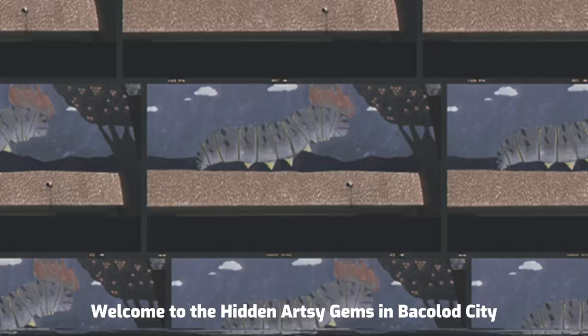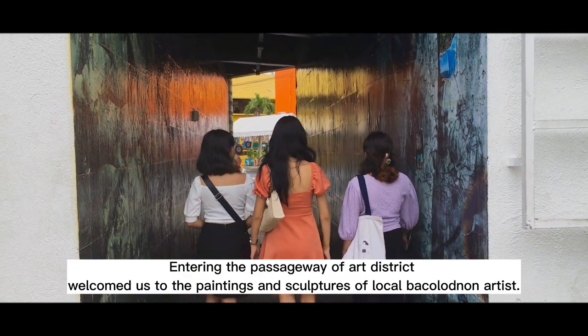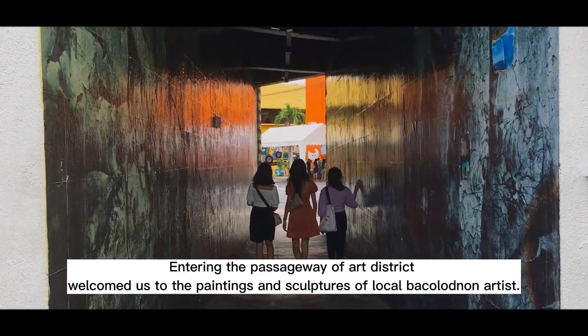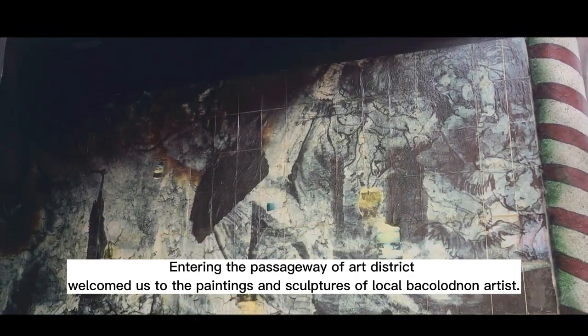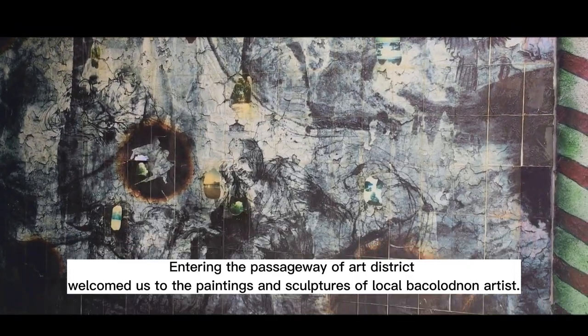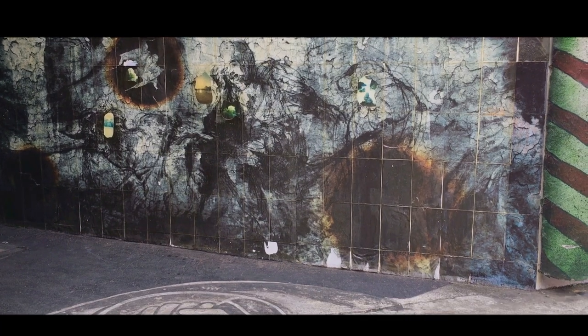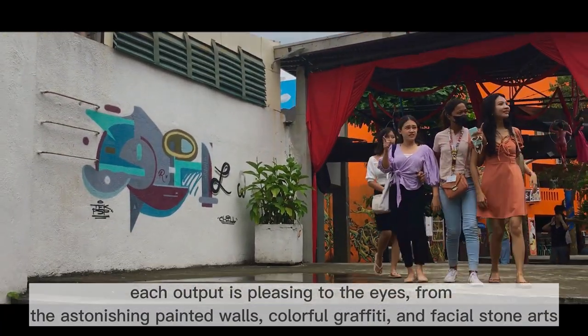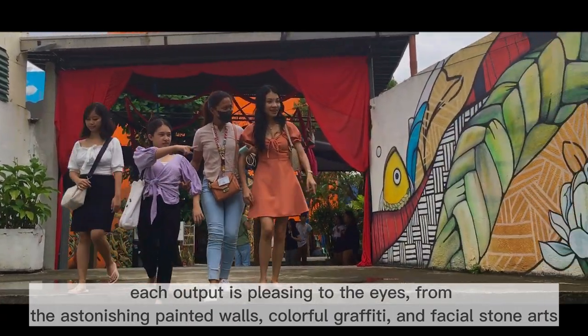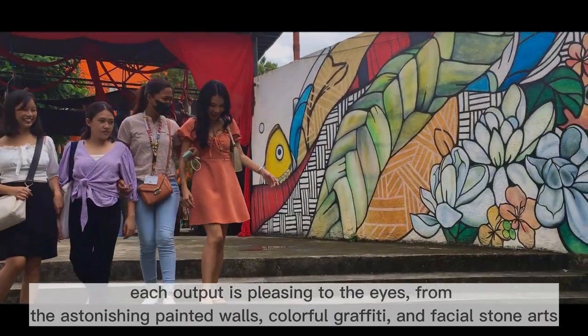Welcome to the Hidden Arts to Gems in Bacolod City. Entering the passageway of Art District welcomes us to the paintings and sculptures of local Bacolod artists. Each output is pleasing to the eyes, from the astonishing painted walls and colorful graffiti, to facial stone arts.